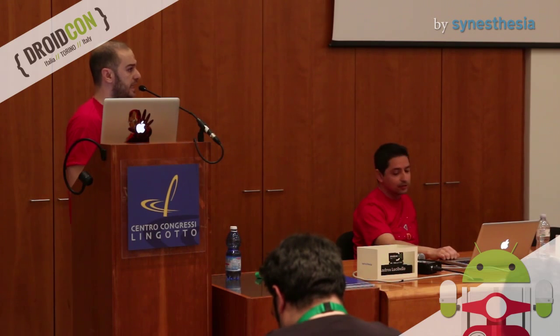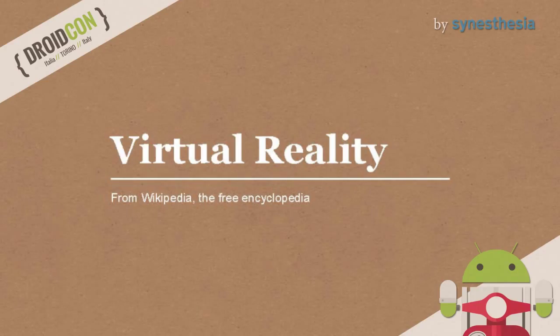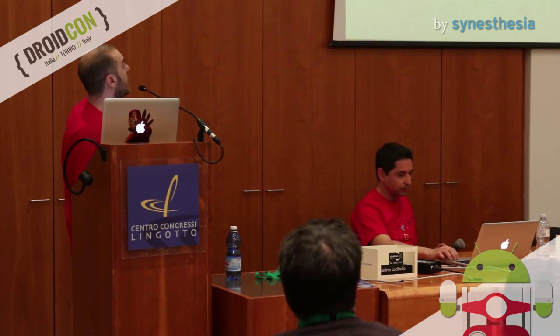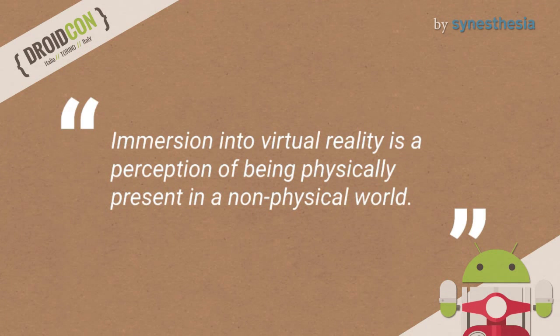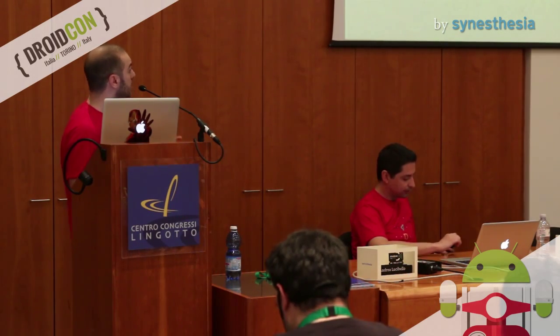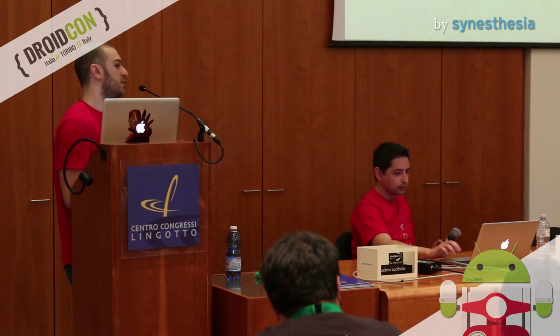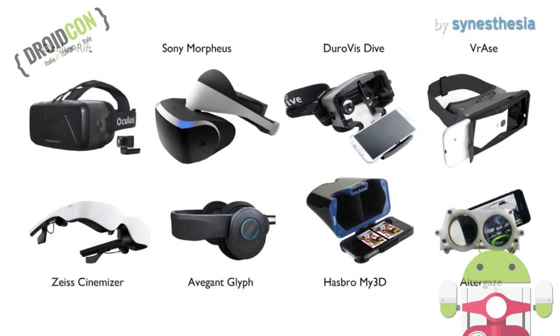We've talked about virtual reality, so now I want to give you a little definition. Wikipedia says that virtual reality is an immersive mode — it's immersion into a virtual reality, a perception of being physically present in a place. And this perception is created by surrounding the user with virtual reality images, sounds, or other stimuli. To reach this, we need a viewer. Here you can see the most popular viewers on the market now. Today we want to talk about the Cardboard, of course.